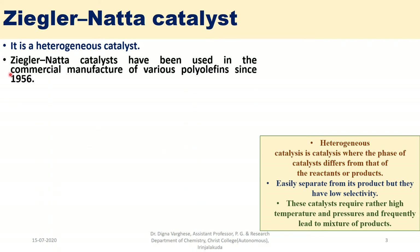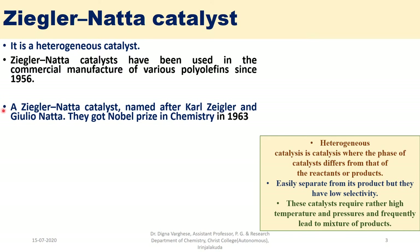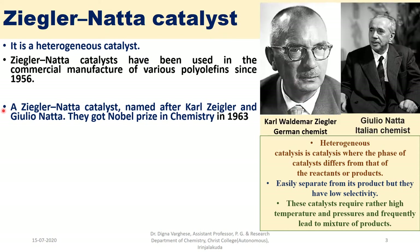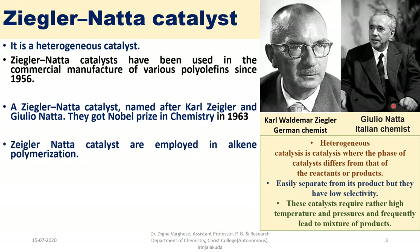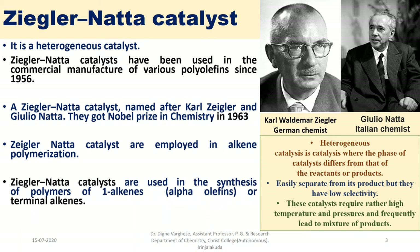Ziegler-Natta catalysts have been used in the commercial manufacture of various polyolefins since 1956. Named after Carl Ziegler and Giulio Natta, they received the Nobel Prize in Chemistry in 1963. Carl Waldemar Ziegler was a German chemist and Giulio Natta was an Italian chemist. Ziegler-Natta catalysts are employed in alkene polymerization, specifically in the synthesis of polymers of 1-alkenes, i.e., alpha-olefins or terminal alkenes.